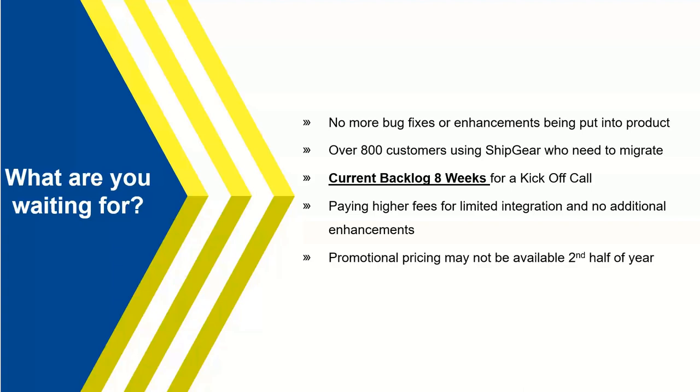We don't want anyone to be in a position where we're telling them it won't be until Q1 to start their project, leaving them without a supported solution. You're currently paying for Shipgear, which has higher fees, limited integration, and no enhancements being done. So the question becomes: what are you waiting for, and what is causing you to hold back versus moving to the latest technology? We also have a specific promotion expiring in a couple of weeks — we'll talk about how you can access that before it expires.